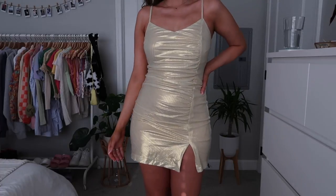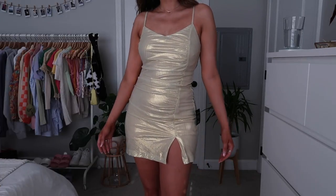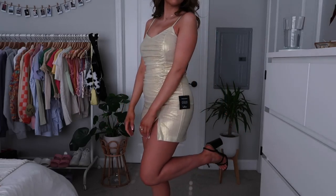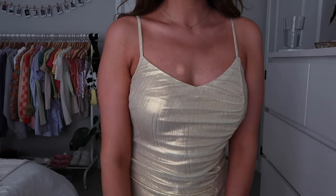Next up is this one, which also stood out to me. It's this champagne shade that is so sparkly. It also has a little ruching detail which I love because you can kind of scrunch it to hide any areas you're not super confident about. I definitely don't have a flat stomach and I can scrunch it around my stomach area. The neckline is super flattering — just the perfect v-neck — and I think this color would look good all year round for any occasion.